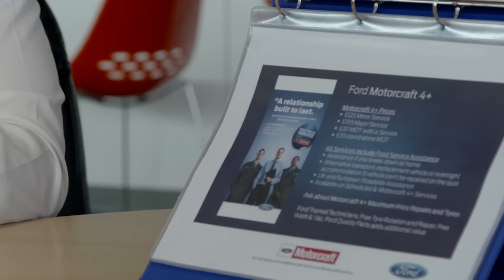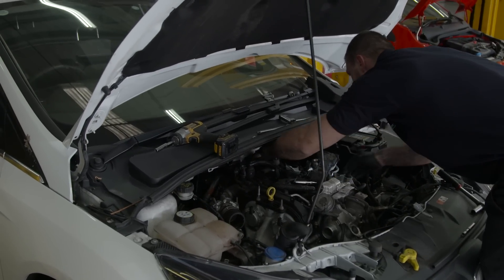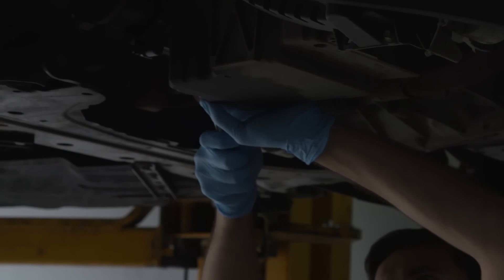We run a scheme called Ford Motorcraft 4 Plus, which is designed for vehicles four years and over. It applies for a minor service or a major service. Both of them are similar in the basic checks carried out — exhaust, brakes, tyres, suspension, everything you'd expect from a service. The minor service is an oil and filter change. The major service is more extensive: a brake check with wheels removed, and then spark plugs, air filters, fuel filters — model specific as required.